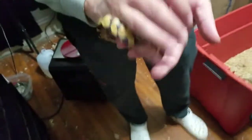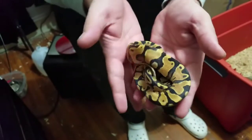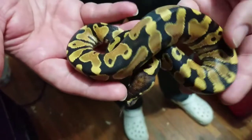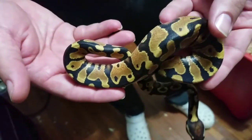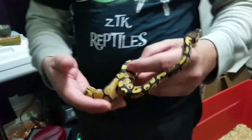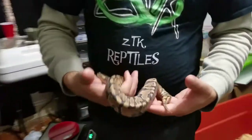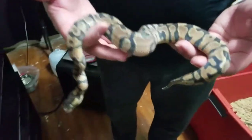I mean, you can't really tell the difference between yellow belly and gravel, so that's why it's listed as yellow belly possible gravel — he could be a gravel. He's also hit hypo. I just wanted to show y'all a good description of him that's going to be on the auction tonight, and I'm going to show you the little girl too.